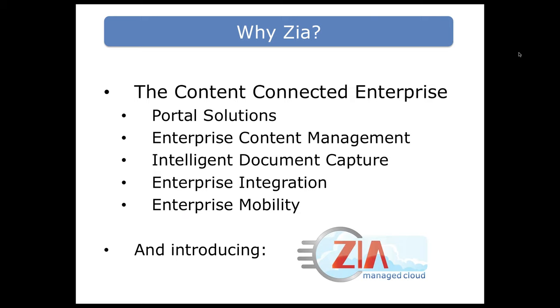A little bit about who we are at Zia. We're focused on what we call the content connection platform, and there is a large component focused on delivery and management of that content, where portal solutions play an integral role. We have enterprise content management abilities here at Zia, and the key with portals is the conversation around integration. There's a big mobile component in delivering portal-based applications to mobile devices, and we are also offering a managed cloud service — a great way to combine these technologies and run them in a hosted environment.